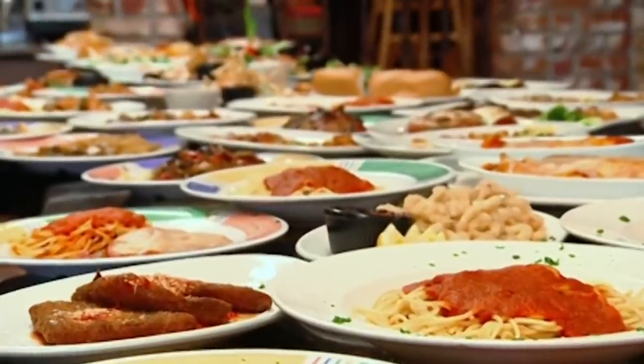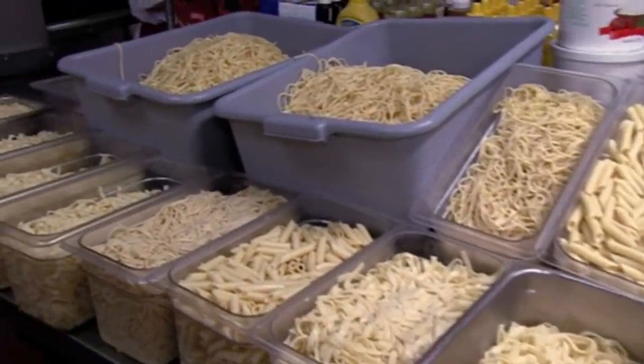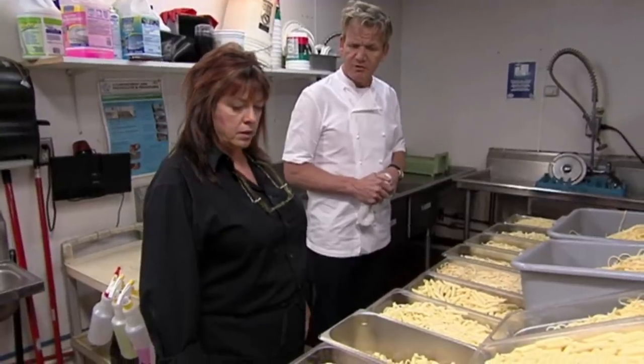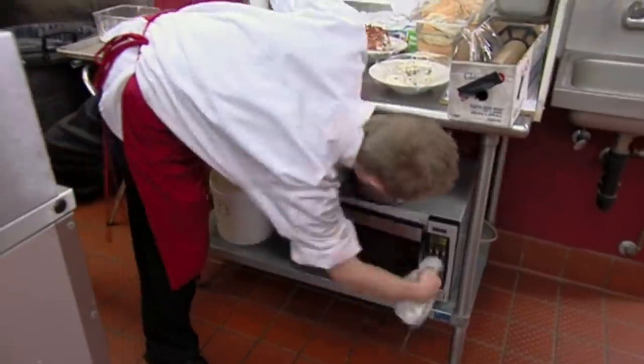Can you imagine sifting through the ingredients for a hundred different entrees and then trying to cook them all at once? To solve this problem, chefs often use pre-made food. That can range from already packaged products to preparing the meals in advance, but either way, they're getting a head start, and the quality of your meal may suffer from it.